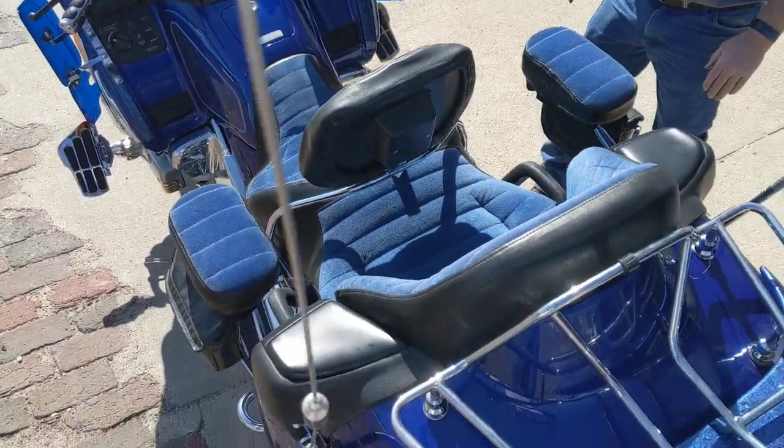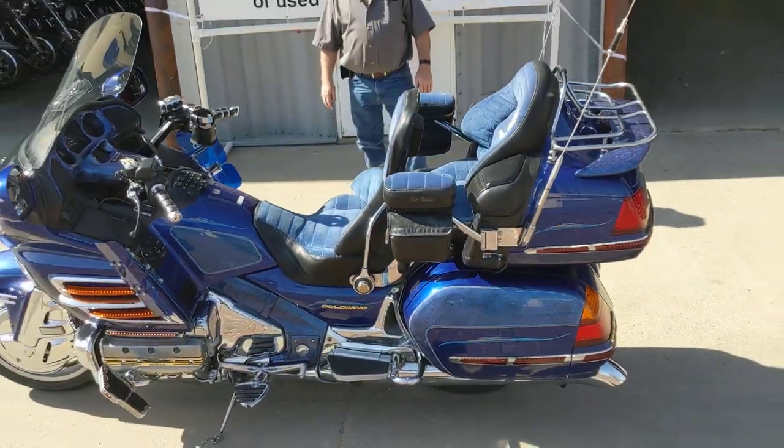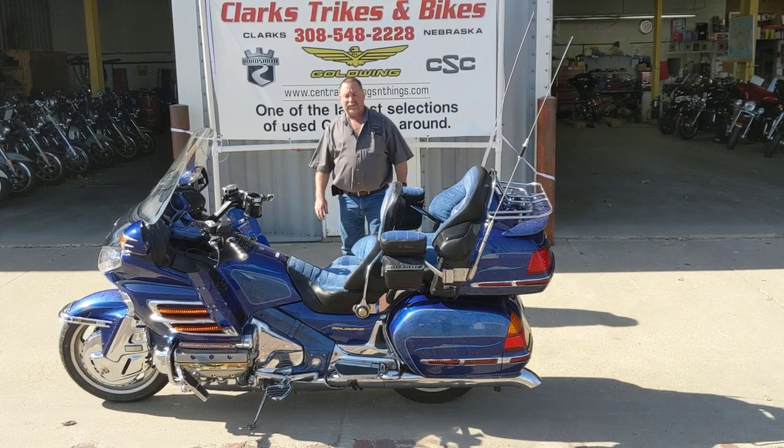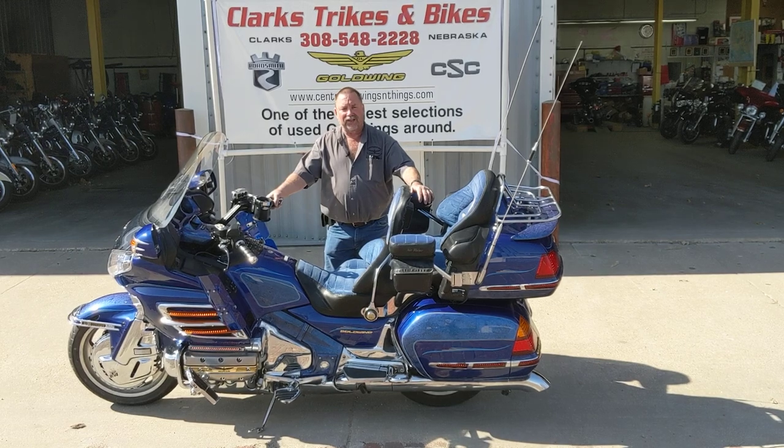Come by and drive it — she's a sweet machine. Thank you folks for taking the time to watch this video. If you have any questions, give Eric a call, or better yet, stop down and take this machine home with you. Make a nice ride this summer. Thank you.